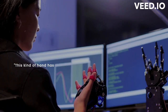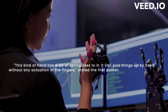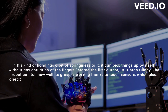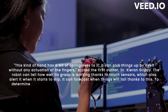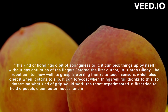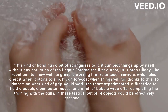This kind of hand has a bit of springiness to it — it can pick things up without any actuation of the fingers, stated first author Dr. Kieran Gilday. The robot can tell how well its grasp is working thanks to touch sensors, which also alert it when it starts to slip, allowing it to forecast when things will fail. The robot then experimented to determine what kind of grip would work, first trying to hold a peach, a computer mouse, and a roll of bubble wrap after completing training with the balls. In these tests, 11 out of 14 objects could be effectively grasped by the hand.